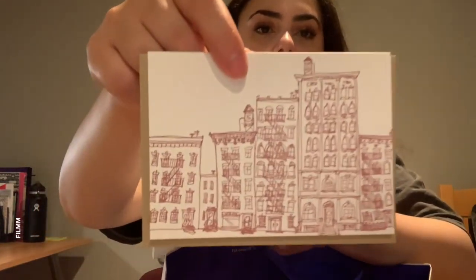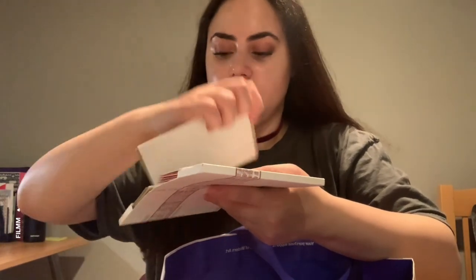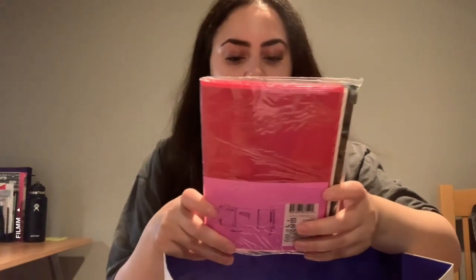Those are the two designs on the letter set. Maybe one day I'll be more of a letter writer. Then I got this — it's pretty simple. It's called a storage.it notebook, size medium. You can store little notepads, a pen, a pencil, even your iPhone. Looks pretty cool and I'm excited to use it.